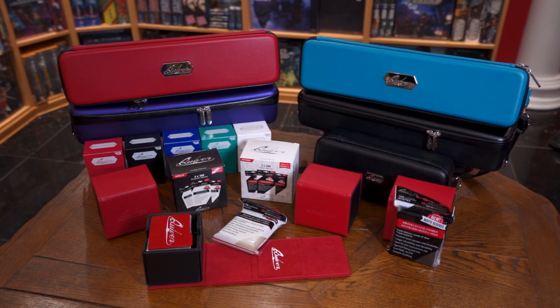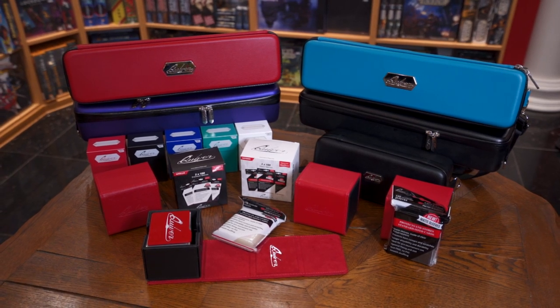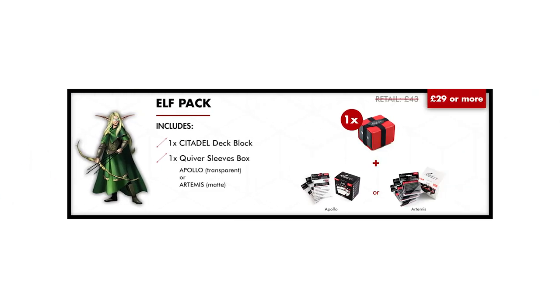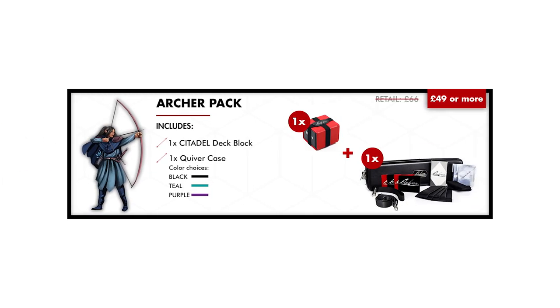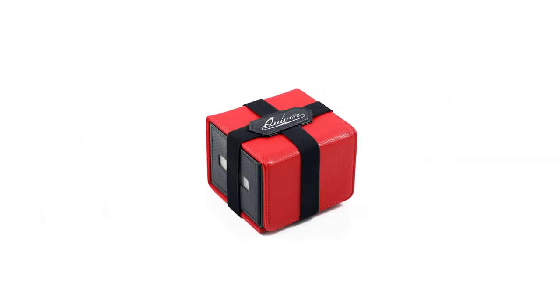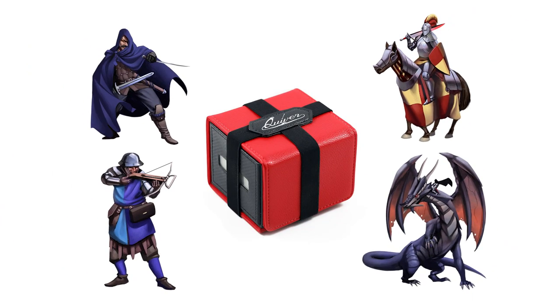In order for this to happen, we need your help once again. Support our Kickstarter campaign today and enjoy amazing discounts and early access to rewards. Plus, you will be contributing to the amazing story of making the Citadel DeckBlock a reality. See you on the other side!